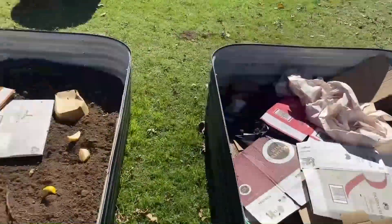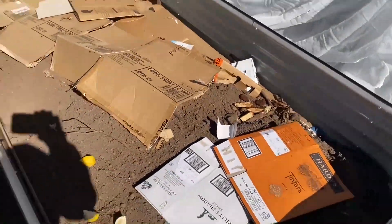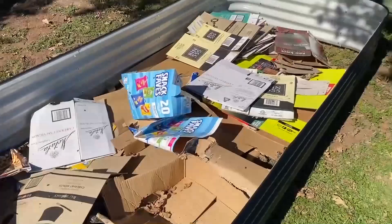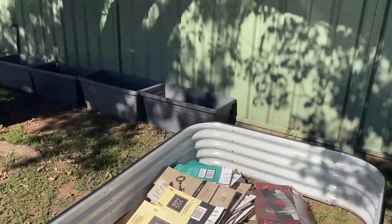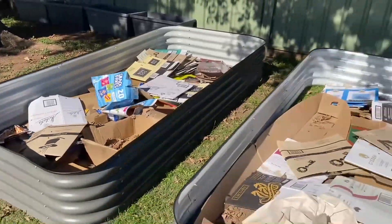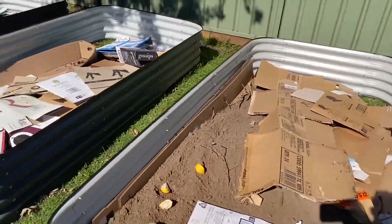You can see we've thrown cardboard and waste — this is how we're lining the garden beds, like hugelkultur. We'll continue to do this slowly.